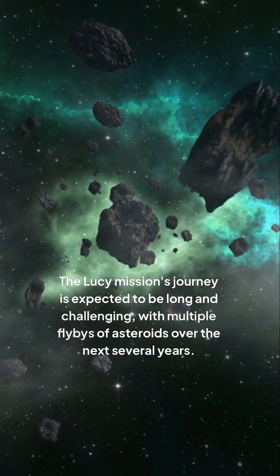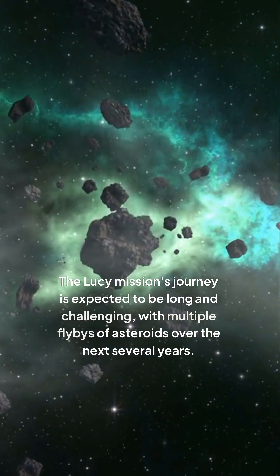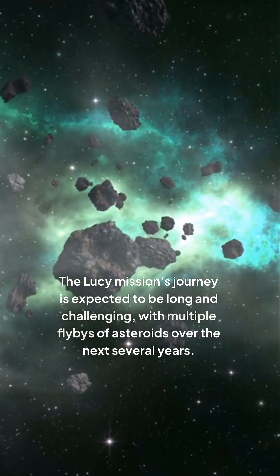The Lucy mission's journey is expected to be long and challenging, with multiple flybys of asteroids over the next several years.